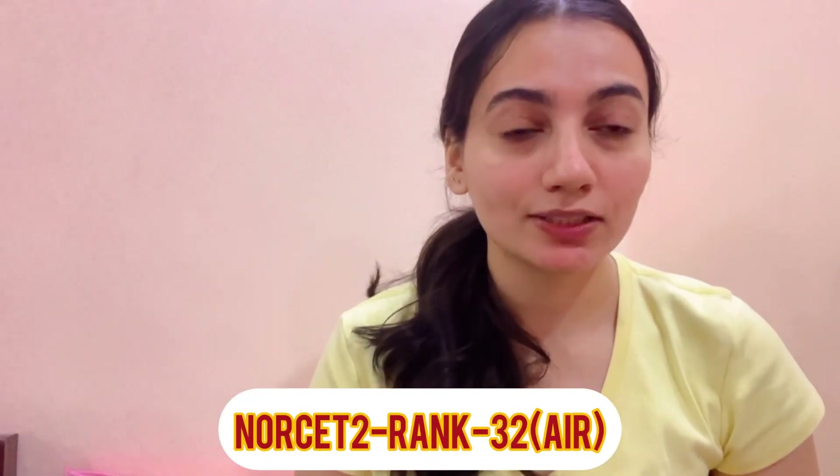I will take some questions so that your concepts are clear and you can know how to answer NORSET questions. Today's topic is oxygen masks. What type of oxygen mask delivers the highest concentration of oxygen? This is Swatish Arawat and I have rank 32 in NORSET. Today is Day 4 of our 30-day NORSET series, where we take important questions and discuss them.